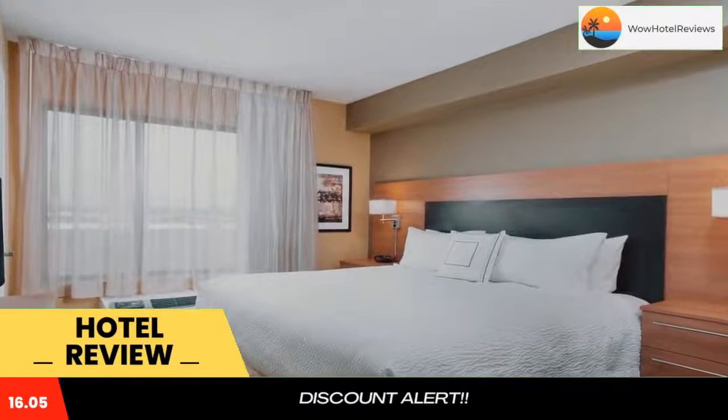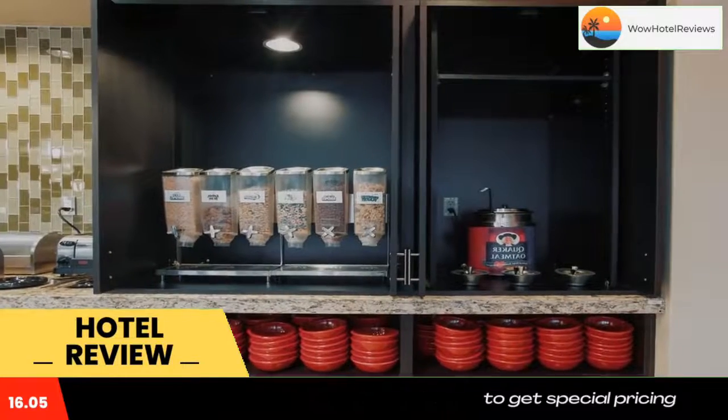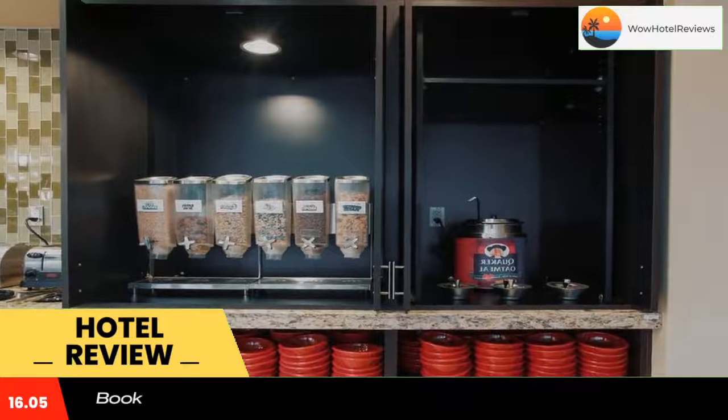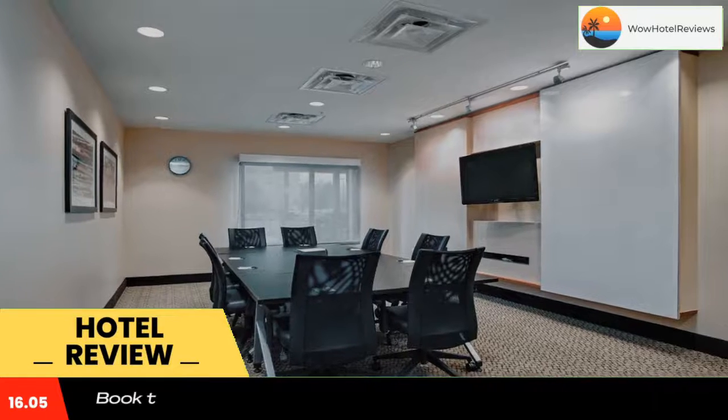Guests at Billings Town Place Suites by Marriott can exercise in the on-site fitness center, and business travelers can make use of the hotel's meeting facilities. A 24-hour front desk and mini market are also available.